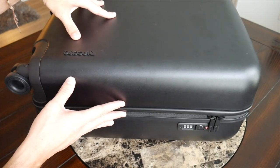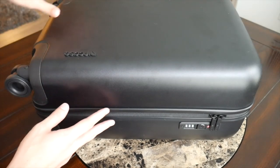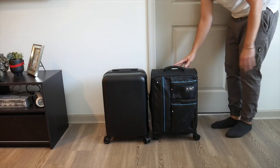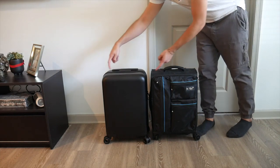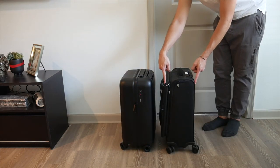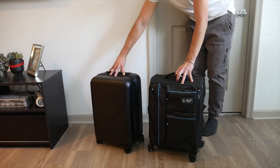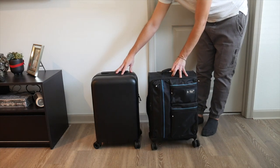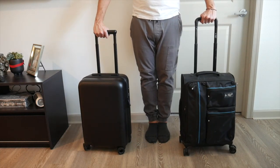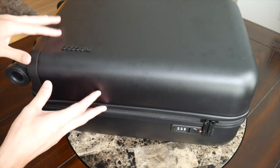As far as capacity, the 22 inch version of the Novi has a volume of around 41 liters, which is plenty of space for traveling for a couple of weeks. This meets the carry-on limits for most domestic airlines and even some international ones. I haven't traveled on too many airlines with this just yet, but so far I haven't run into any issues. I would still be hesitant to travel on smaller international airlines such as Ryanair or EasyJet — I feel like this would end up getting checked.